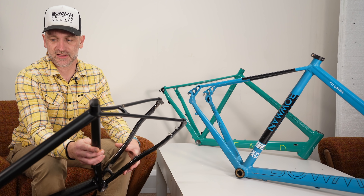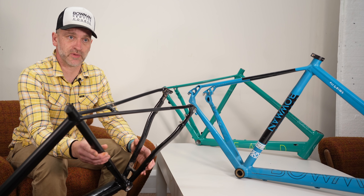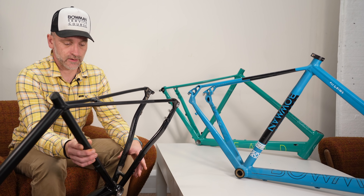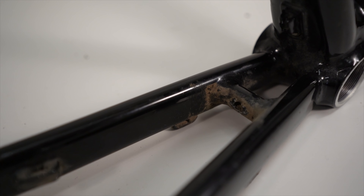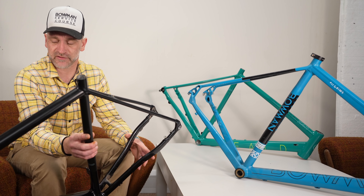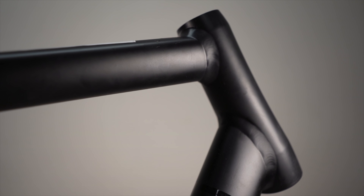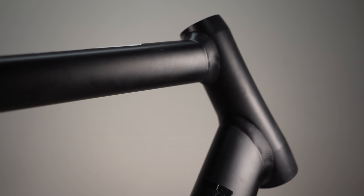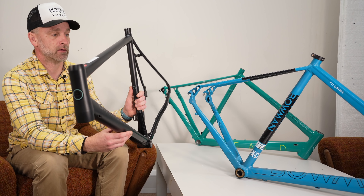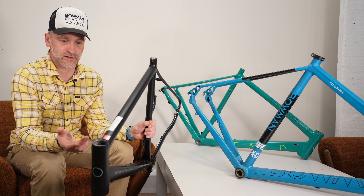We started to realise that to get a true gravel bike — where the market was and what people were doing on drop bar off-road bikes — we would need much bigger tyres. Rather than having around 40mm between the chainstays, you'd need 60 or 65mm. Once you do that, fork lengths need to increase from 375-380mm, which you get on an endurance road bike, all the way up to 400mm, which is a traditional cyclocross fork length. Once you go there, the bike changes massively in what it's capable of doing.